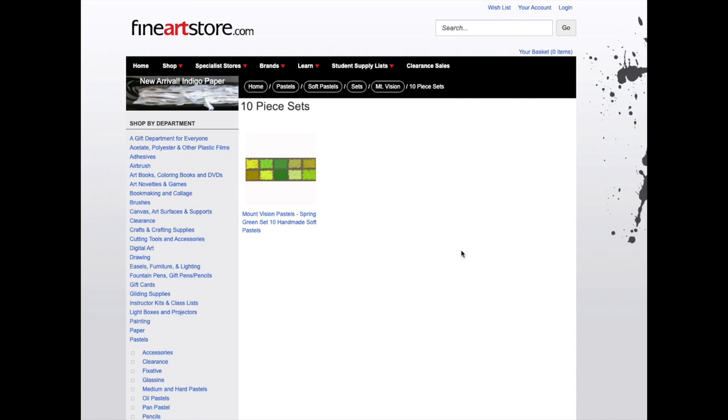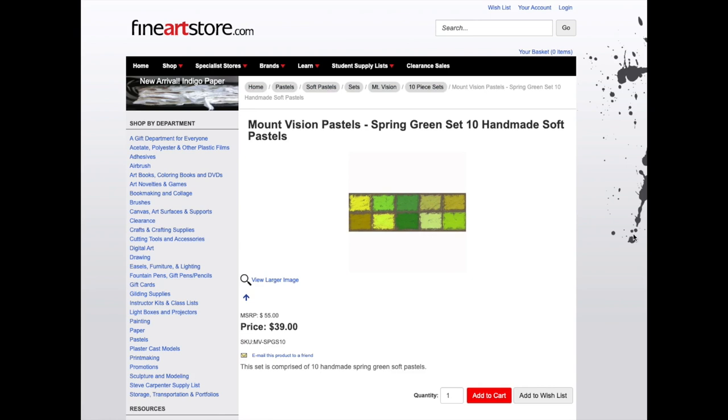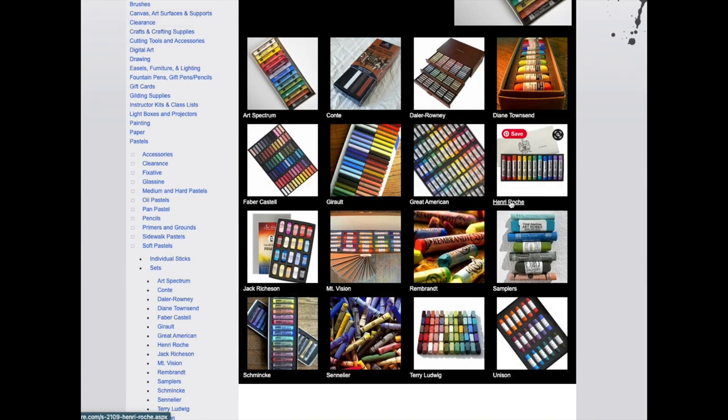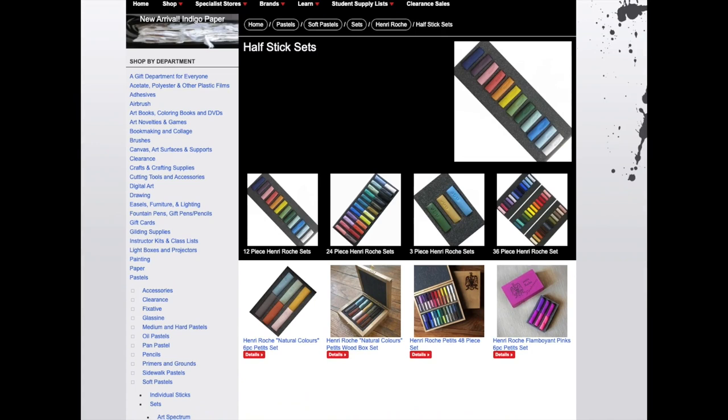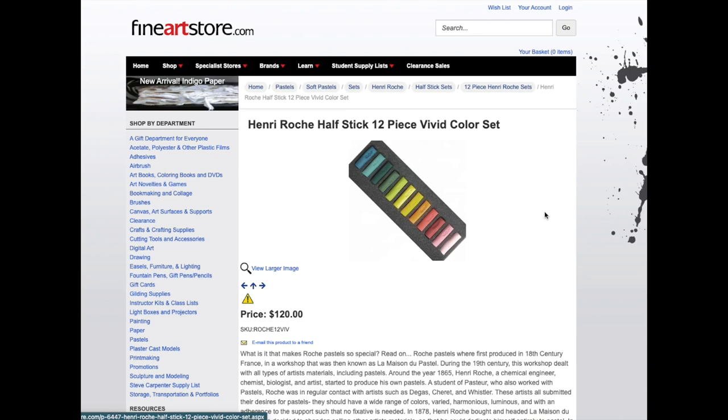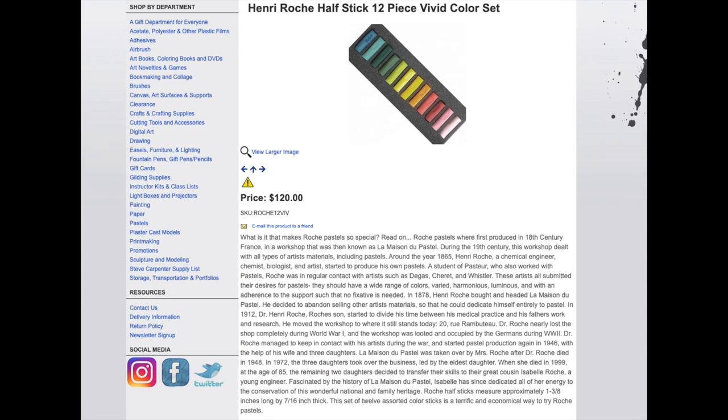Just to give you a frame of reference on the cost of the Henry Roche pastels: I clicked on Mount Vision Pastels with a nice set of 10 full sticks for $39, whereas the Henry Roche 12 half-stick set was about $120. Mount Vision pastels are nice — not too hard and not too soft. Now I clicked on the Henry Roche half stick sets — the vivid colors set I bought — and as you can see the price is $120, plus shipping.